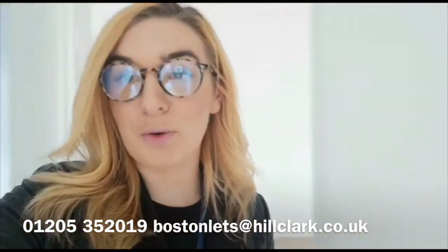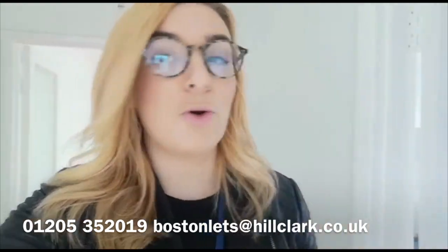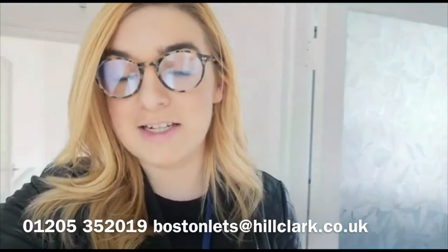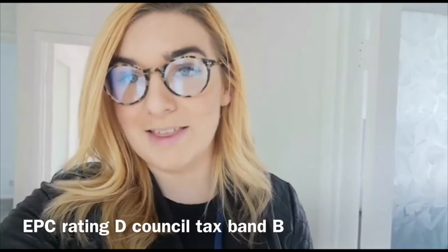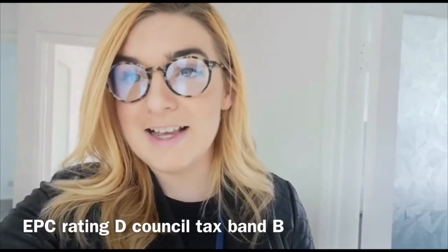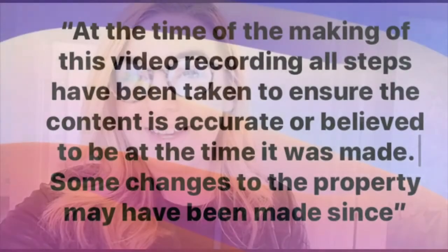That's it for this property, but if you'd like to see it please don't hang around — bungalows like this fly off the market. If you have any interest, call the office on 01205 352011. If you think you're the right person, we can make this your home. Email us at bostonlets@tilclark.co.uk. Thanks for watching, bye!